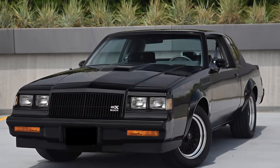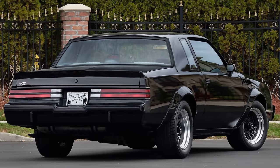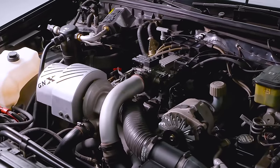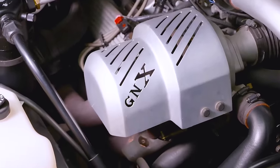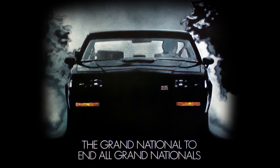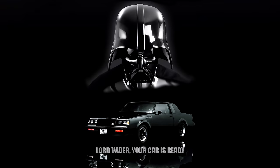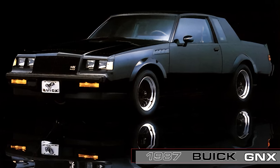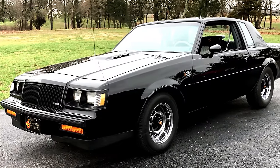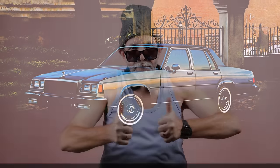We couldn't resist putting a 1980s performance legend on our list that didn't have a monstrous V8 under its hood, but derived its power from a bang-on appropriate 1980s powerplant — a turbocharged V6 engine. This car had limited production, stunning good looks, and tons of power for its day. Darth Vader himself certainly enjoyed his. We are of course referring to the one-year only Buick GNX, a super cool machine derived from the Grand National that was the antithesis to Buick's stodgy grandpa car image.